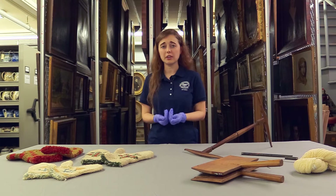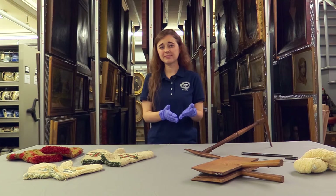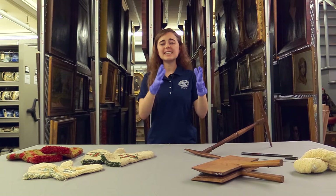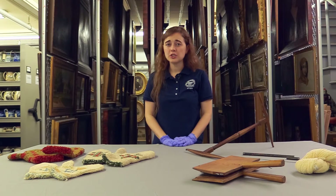Usually every 10 to 15 minutes we pull out the yarn and turn it inside out so that all the fibers are an equal color and the outside isn't darker than the inside. When the hour and a half is done, we pull out the yarn and rinse it several times in water to remove the extra dye, so it doesn't soak into our clothing when it rains. After rinsing, we let it dry.